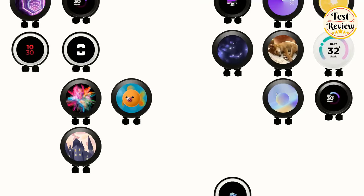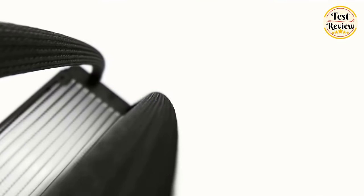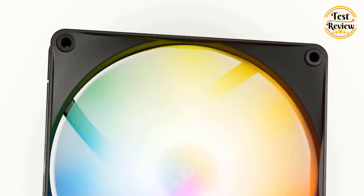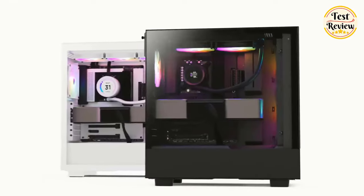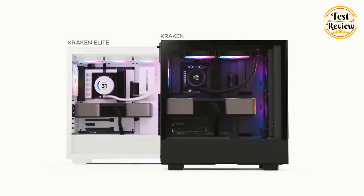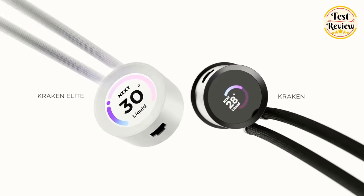The powerful Asetek pump operates at up to 2800 RPM to ensure efficient and quiet coolant circulation. Static pressure fans with fluid dynamic bearings provide an optimal balance of high static pressure and airflow for powerful cooling with minimal noise. A single breakout cable from pump to motherboard makes for easy installation.